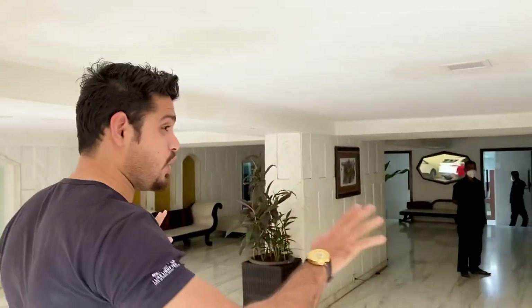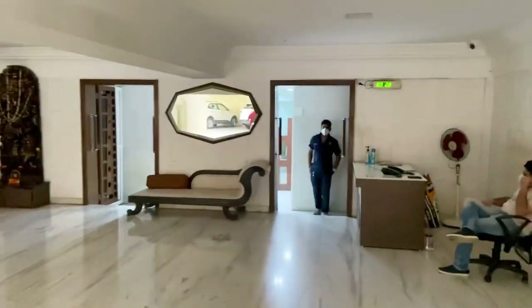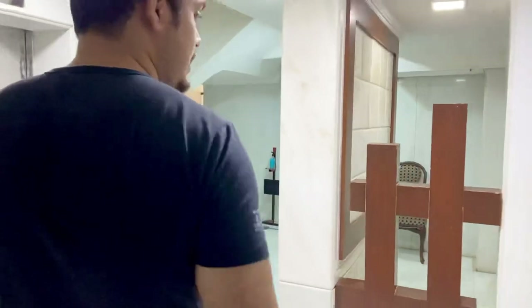I'll show you this apartment, but before that let me show you the lobby of this place. You can see it's a big, lovely lobby. Come along with me — this is the entry portion, and there's a waiting/fitting area also. We are going upstairs. There are two elevators — one on this side, one on that side. Let's go up.